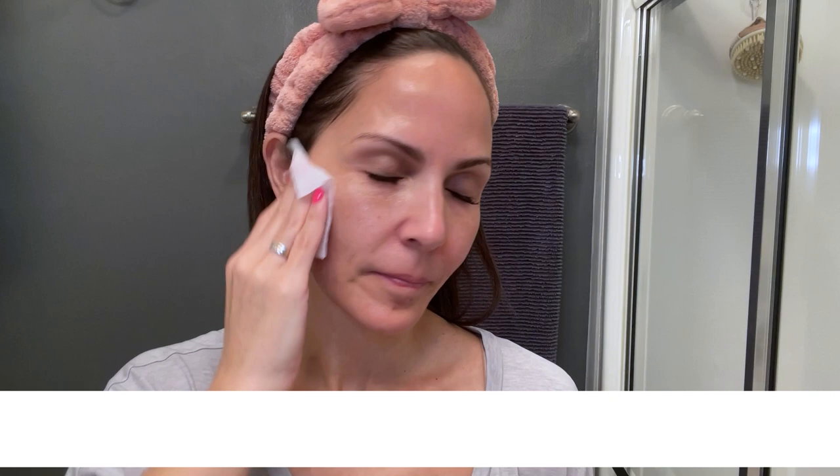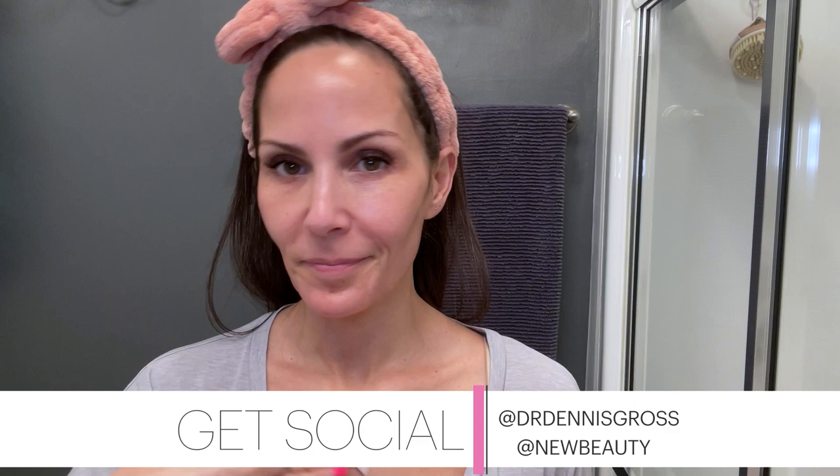If you've tried these award-winning peels, make sure to share your experience on social and tag at New Beauty. And don't forget to share the love by having your friends and family join Beauty Pass — they can sign up at beautypass.com. We'll see you next time.